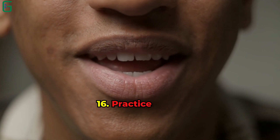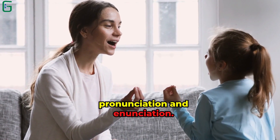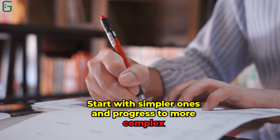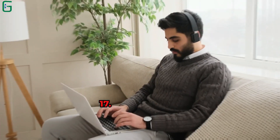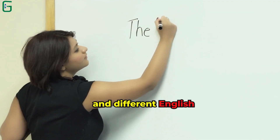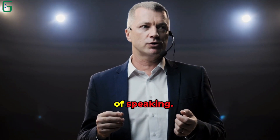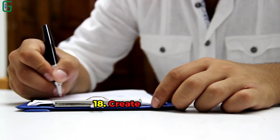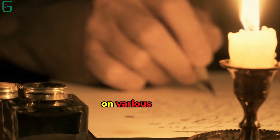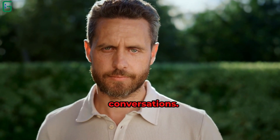Tip 16: Practice Tongue Twisters. Tongue twisters improve pronunciation and enunciation. Start with simpler ones and progress to more complex phrases. Tip 17: Listen Actively. Listen to a variety of accents and different English speakers. This trains your ear to understand diverse styles of speaking. Tip 18: Create Dialogues. Write and rehearse short conversations on various topics. This boosts your ability to engage in spontaneous conversations.